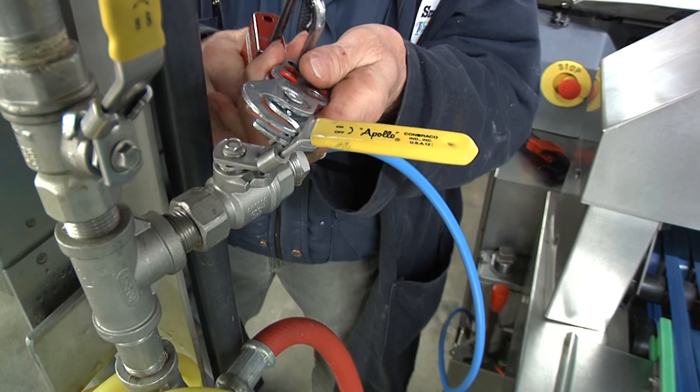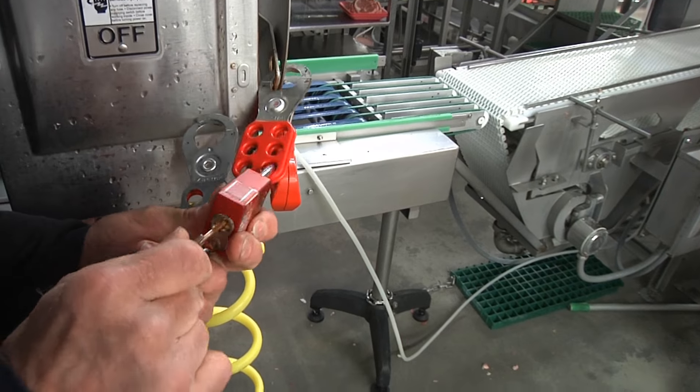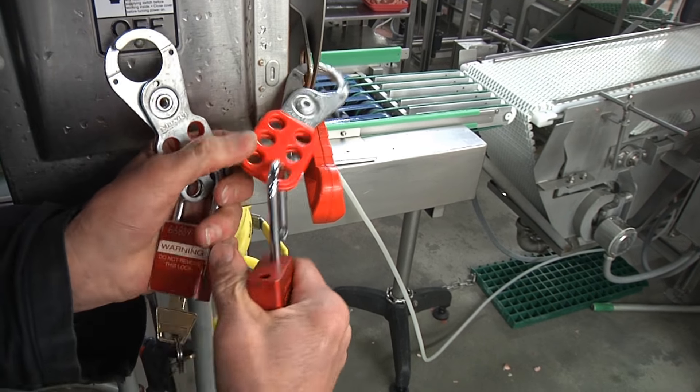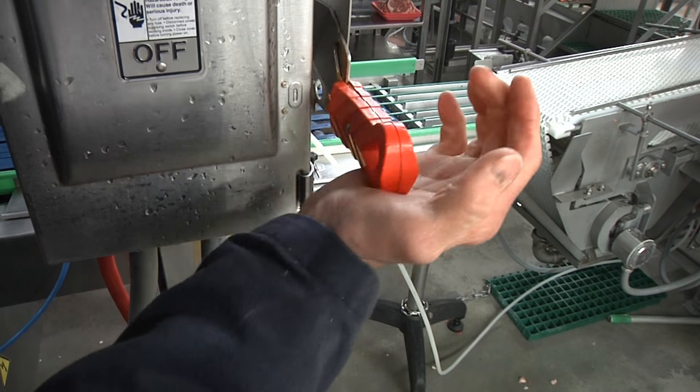Lockout/tagout ensures that machines cannot be turned on when someone is working on them. Workers lock out the energy source of the machine and keep the only key with them, which allows only that worker to re-energize the machine.